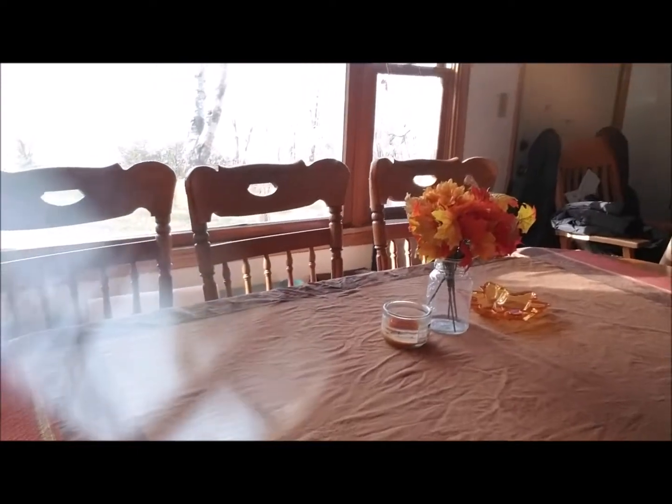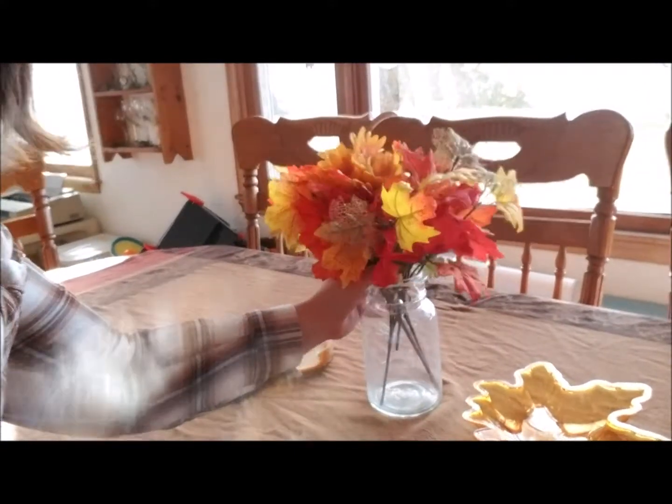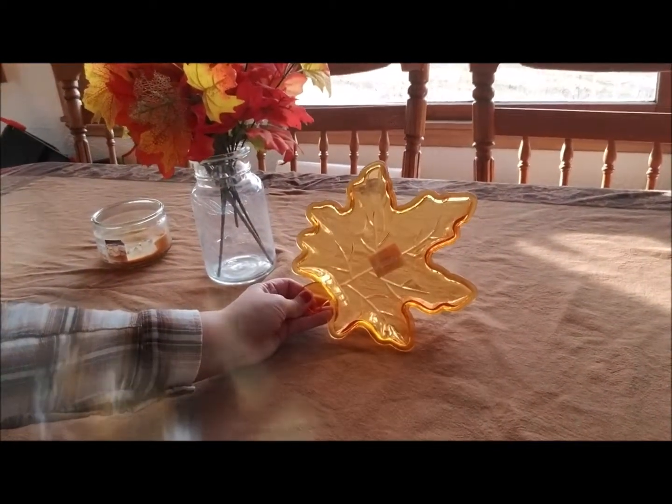My favorite part of the dining room decor is the table — I love this super festive tablecloth. I bought this candle but it's almost gone, I loved it so I have to get a new one. And then this jar with fake leaves, and then this is just a candy dish.